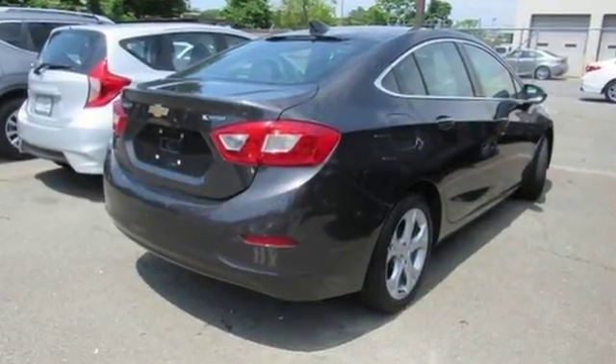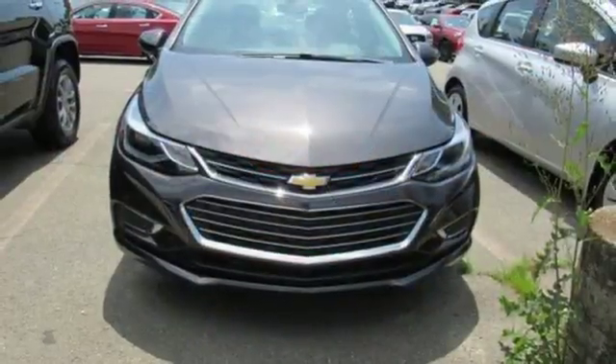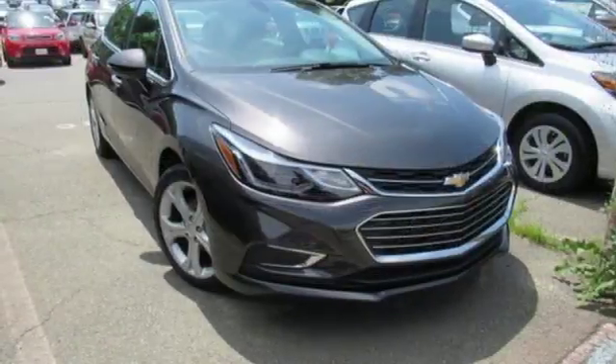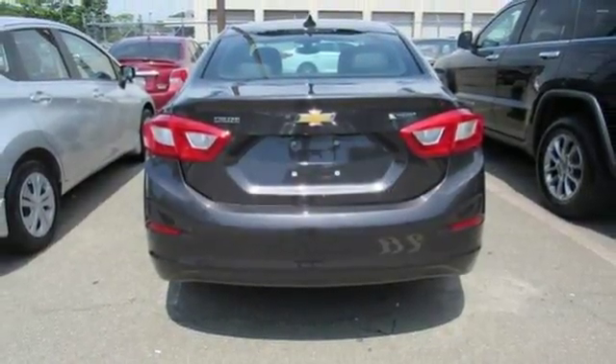Bluetooth wireless audio streaming, power heated mirrors, front heated leather bucket seats, OnStar 4G LTE Wi-Fi hotspot, heated steering wheel, automatic transmission, aluminum wheels, gas pressurized shocks, and intercooled turbo inline 4-cylinder engine.